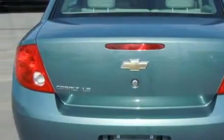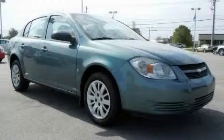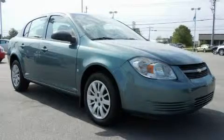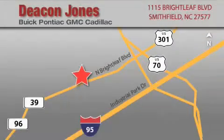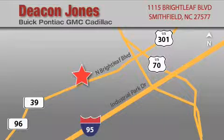We invite you to contact us today to learn more about this vehicle. Deacon Jones Auto Park is located at 1115 Brightleaf in Smithfield. Our goal is to exceed all of your expectations to ensure that you'll return for future visits. When you're talking low prices, you're speaking Deacon.